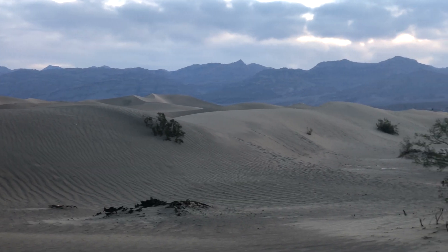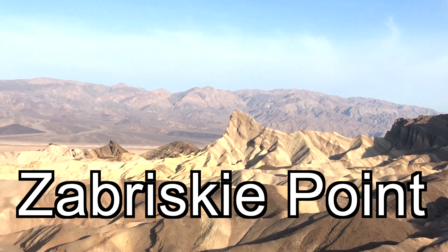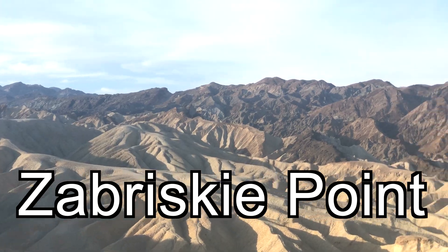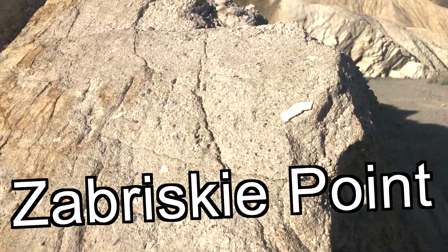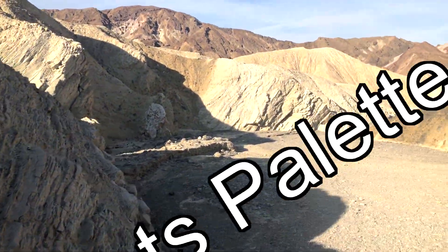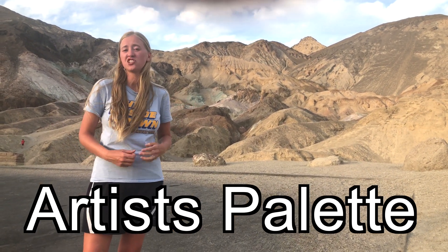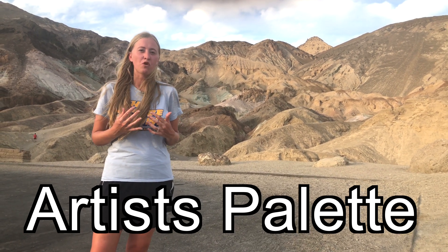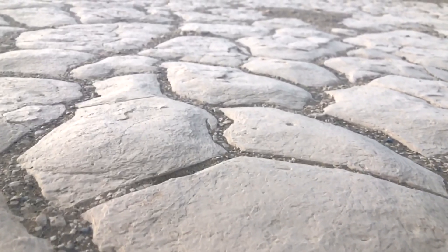We also saw Zabriskie Point. These dunes are made of volcanic deposits, such as iron oxides and chlorite. Together, they combine to form a remarkable rainbow effect. The desert is often overlooked when it comes to awe and beauty, but there really is a lot to see here, and it's so humbling to see these amazing created geologic features.